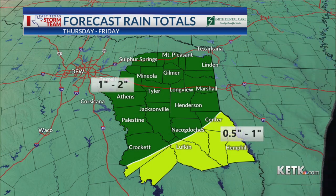In terms of rainfall totals with this event Thursday into Friday, we're picking up one to two inches in the dark green area, and then in deep east Texas about a half inch to an inch of rain is expected. For deep east Texas, we'll get another storm system moving in over the weekend Saturday and Sunday, so we'll likely add to those totals. But the numbers you see on screen are just for Thursday and Friday's storm system.